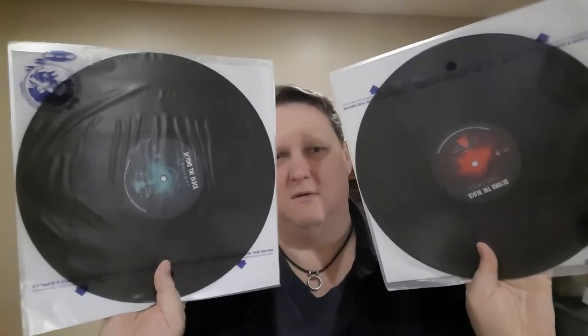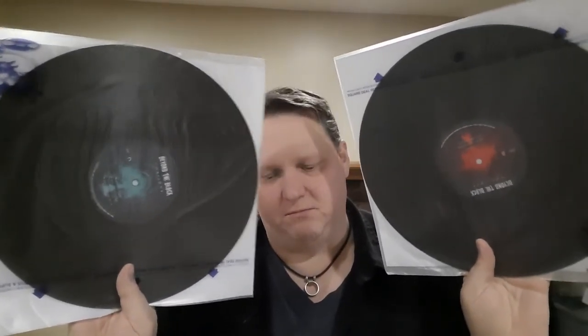Next is Beyond the Black — you may have seen this in my Best of 2020 video. This is their latest, 'Horizons.' Jennifer Haben's voice is an angel. It's symphonic metal, hard rock with some clean vocals and a little bit of gruff vocals. They've gotten less and less heavy since signing to Napalm Records — the last two albums are softer, but the first two are great. It's on black vinyl, same album, different colored centerings but same artwork.